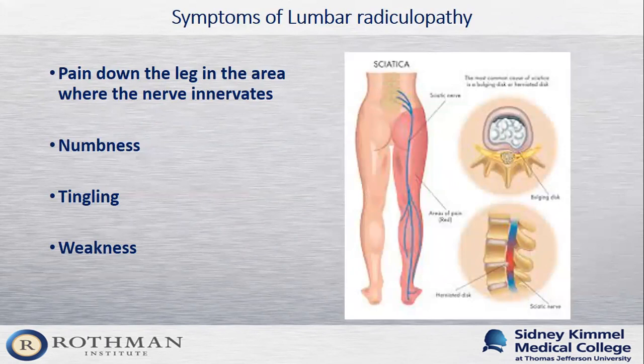The symptoms of lumbar radiculopathy include pain going down the leg following the path of the nerve's innervation, numbness — sometimes in just part of that area — tingling, and weakness in the muscles that the particular nerve innervates.